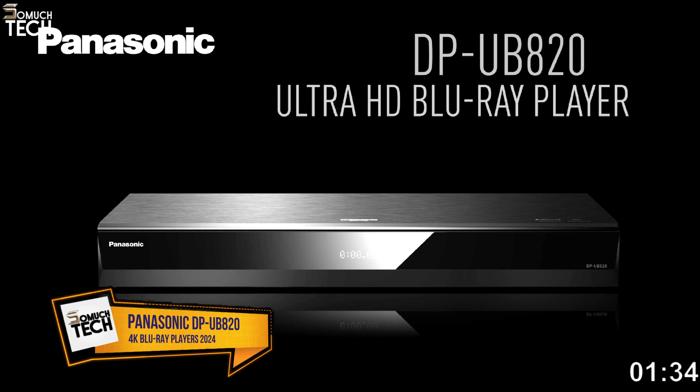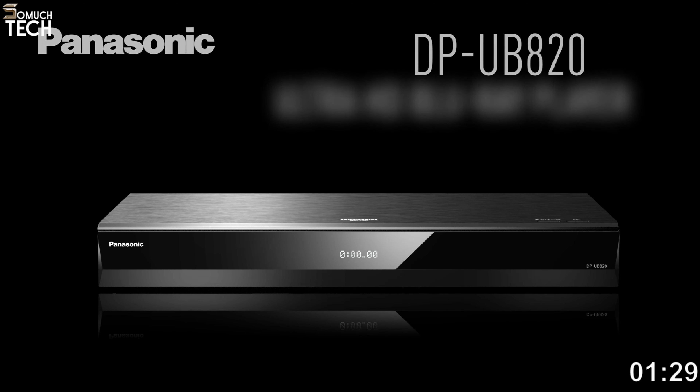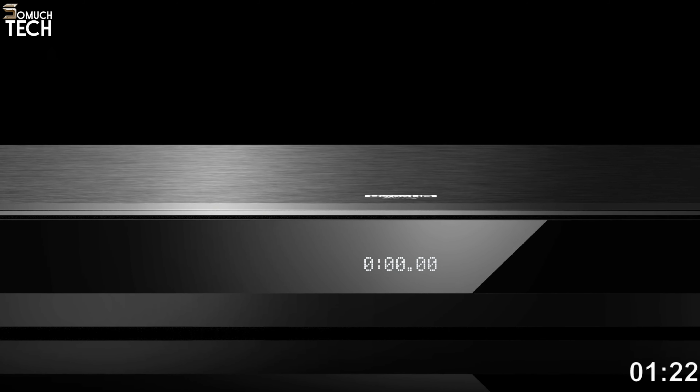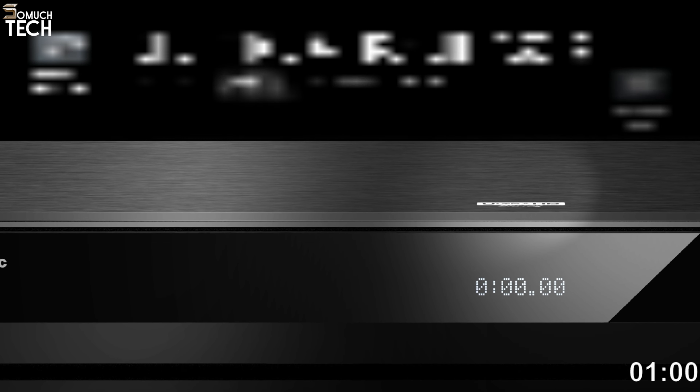Number two: Panasonic DPUB 820. The Panasonic DPUB 820 EB is the best 4K UHD Blu-ray player you can get for the money, because it has a good mix of features and performance. Including Dolby Vision and HDR10+ dynamic metadata, it supports all worthwhile HDR formats. It is compatible with the most popular spatial audio formats, including Dolby Atmos and DTS-X.